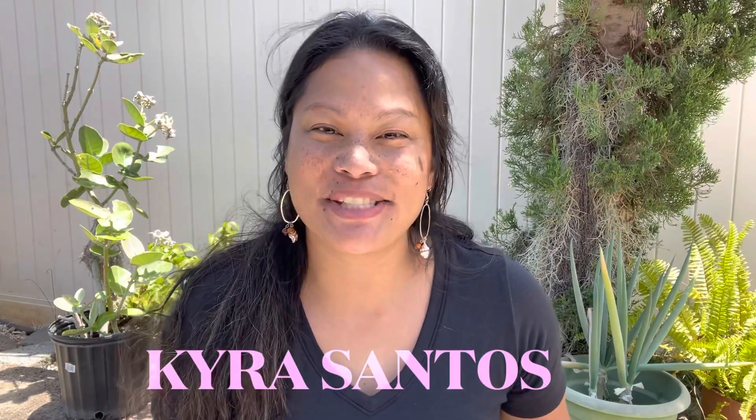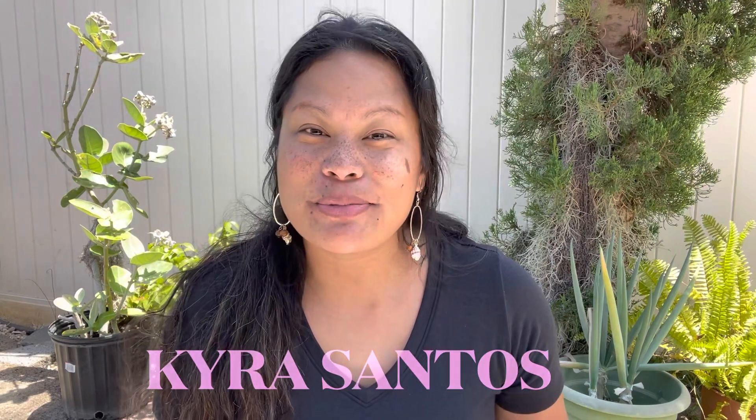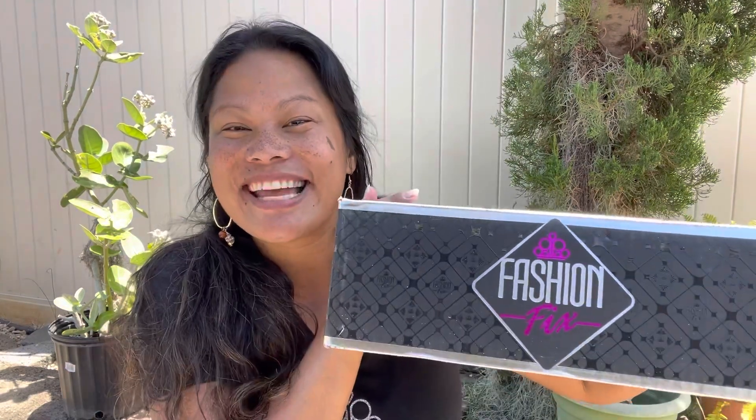Aloha everyone! My name is Kyra Santos and I'm an independent consultant with Paparazzi Accessories. Welcome to my YouTube channel. You are watching me from my very own backyard, so all the nature sounds that you hear are real. Let's get started on the review for our Fashion Fix from May 2021. Stay tuned.